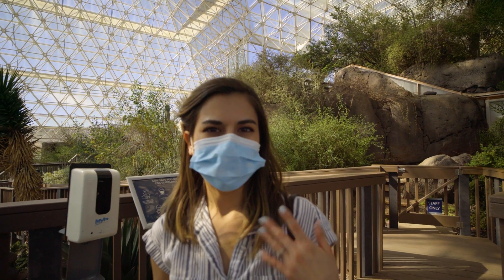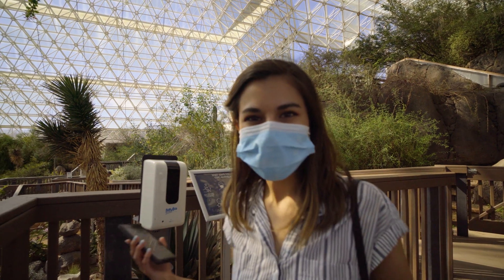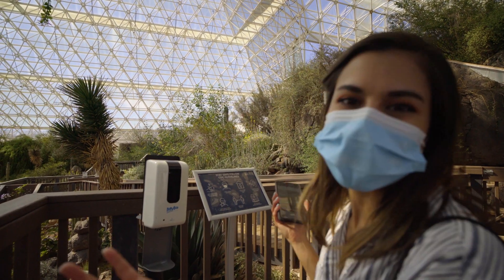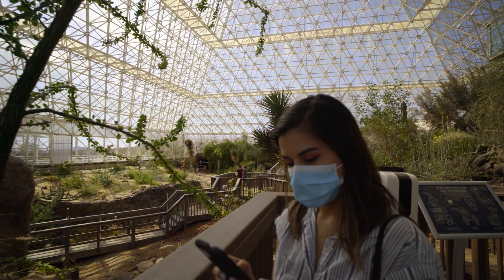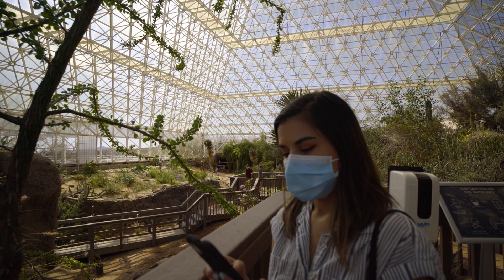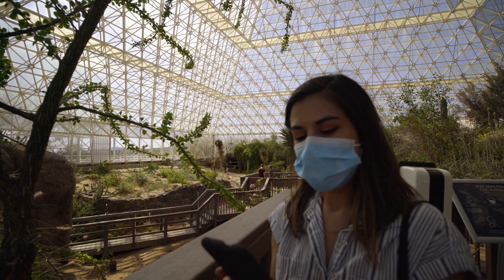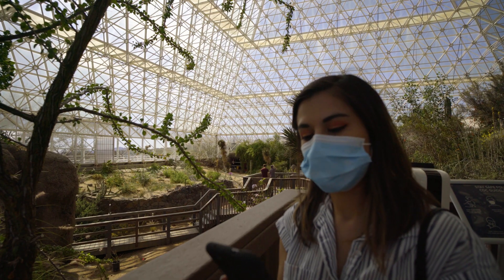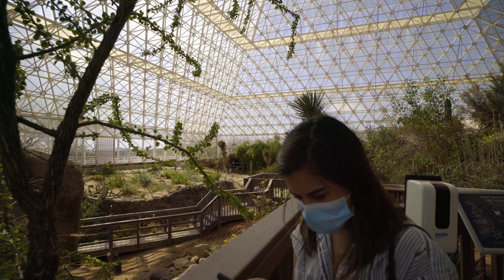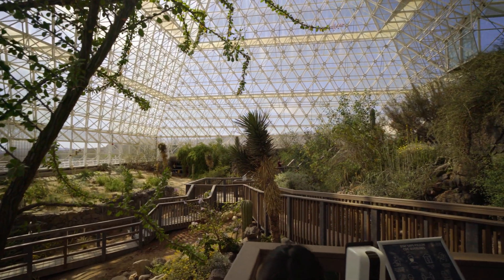It's very humid and warm because we're in the desert. This is the coastal fog desert — a type of desert that has adapted to environments with higher levels of humidity than our local Sonoran Desert, more like California. This is just so cool — all of the environment here. You can see all of the plants.